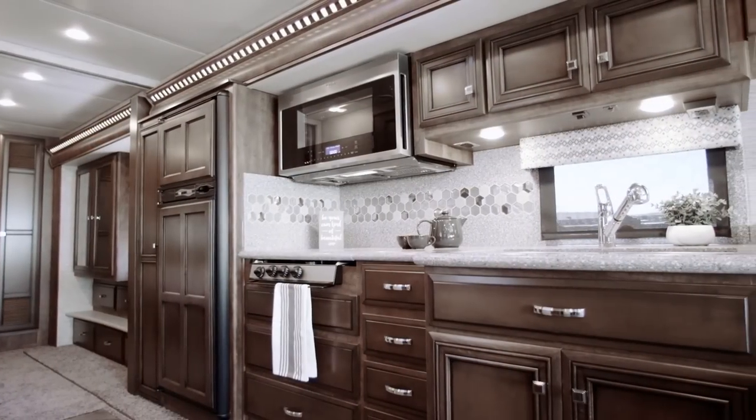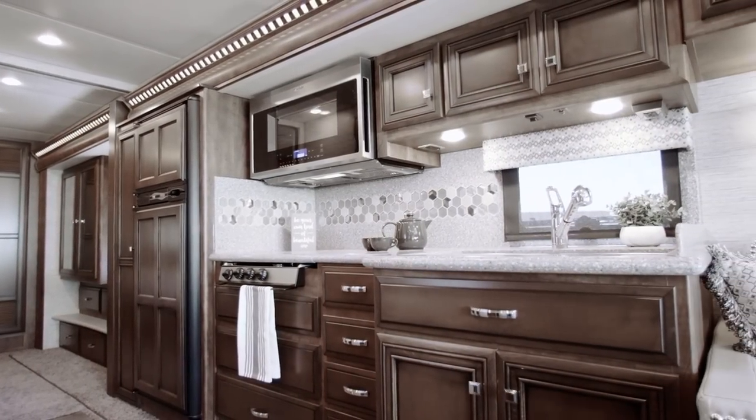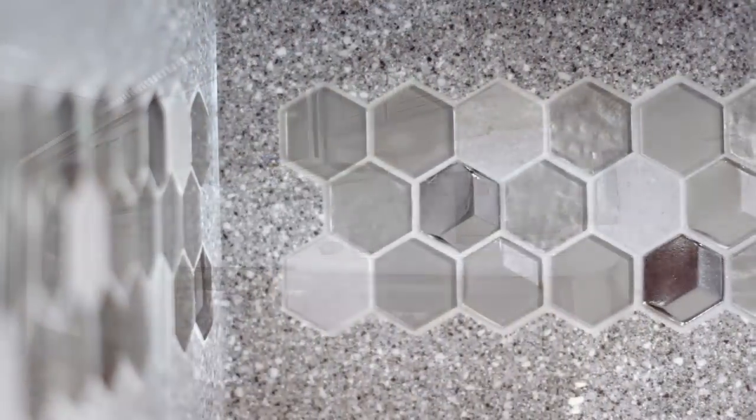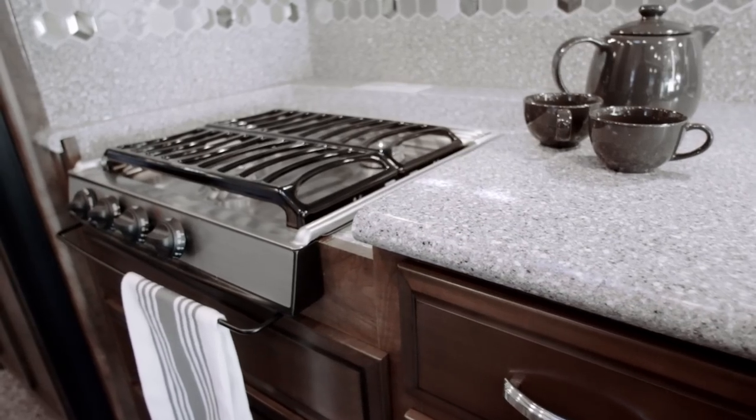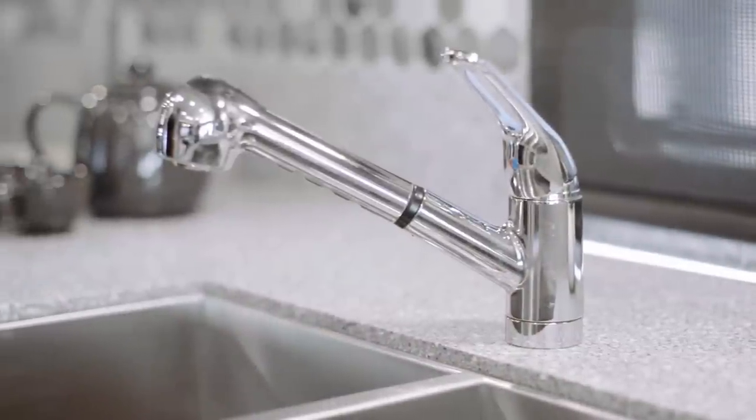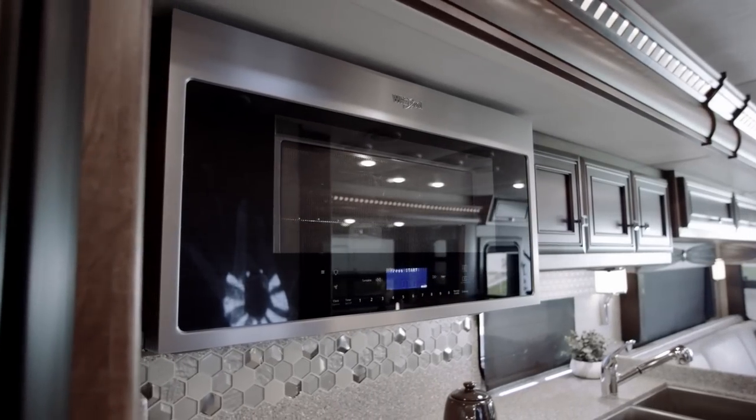Here in the galley, we have a spacious solid surface countertop hosting an octagon mosaic backsplash, a recessed range with cover which is new for 2019, and a stainless steel double bowl sink. Look up and you'll see a large Whirlpool convection microwave.